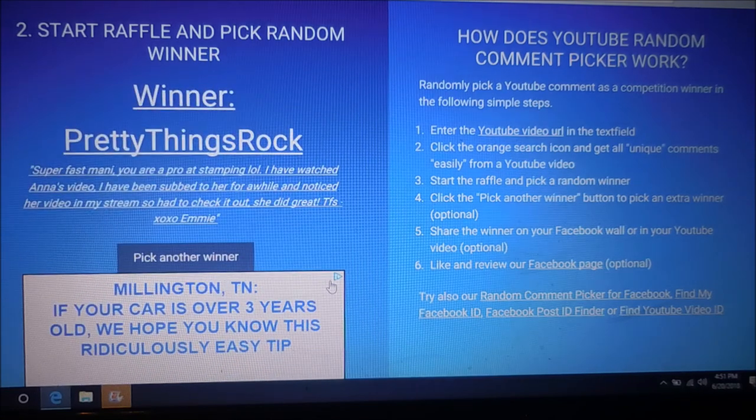Congratulations — Pretty Things Rock! That's my friend Emmy. Congratulations, Emmy! I just need you to get in touch with me either via email, or private message me here on YouTube or Instagram. I just need to get an address so I can ship this stamping plate out to you.